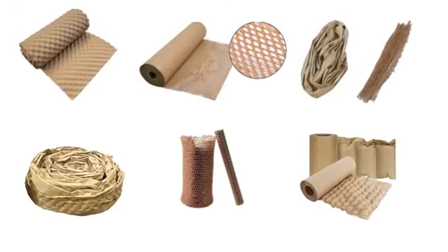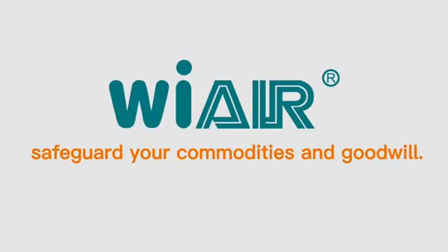WIRE definitely has the cushion packaging solution you need. Safeguard your commodities and goodwill.